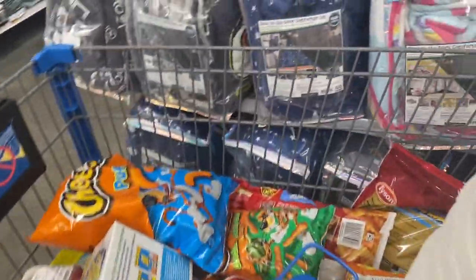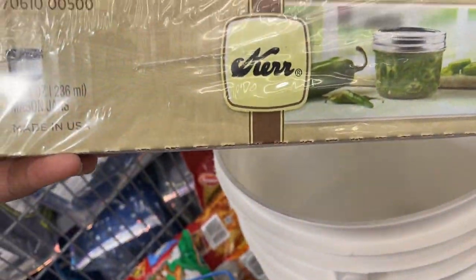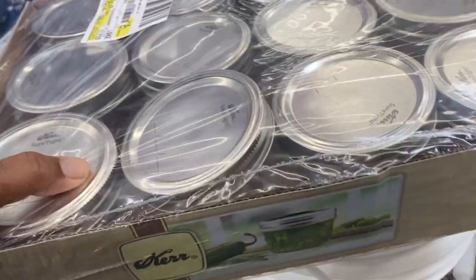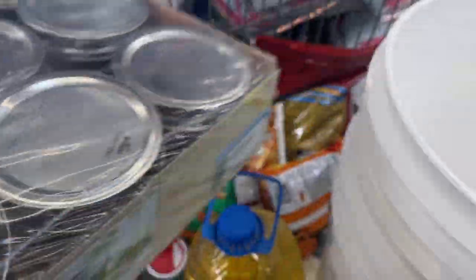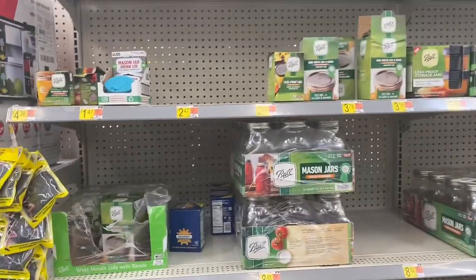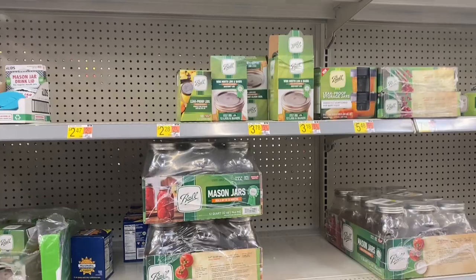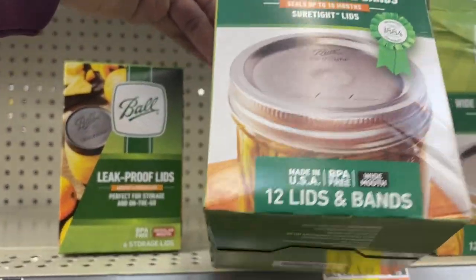I don't want to put that in my video because I don't want her to know what she has. But I found the wide-mouth eight-ounce jars that I want to use to make my apple pies in. These are all the canning things that they had — it has the wide-mouth lids and bands.